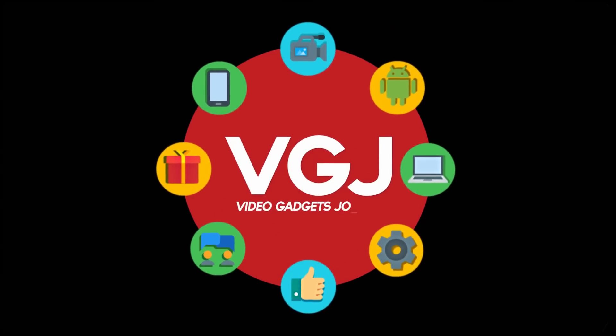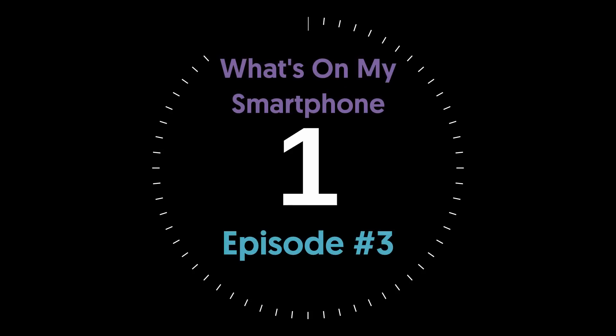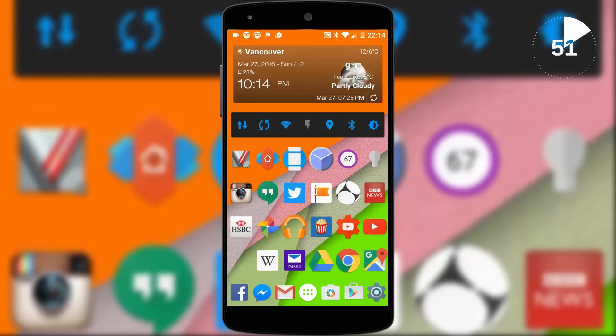I'm Rob Wilson, you're watching the Video Gadgets Journal and this is episode 3 of what's on my smartphone in 60 seconds. In this series I look at what apps and widgets I use everyday on my smartphone as well as personal preferences. Links to everything mentioned can be found in the description just under the like button.